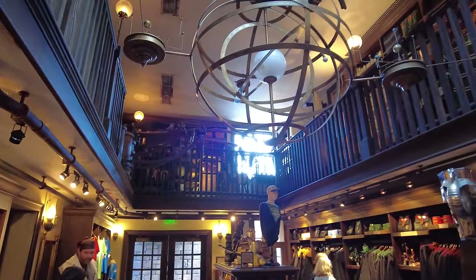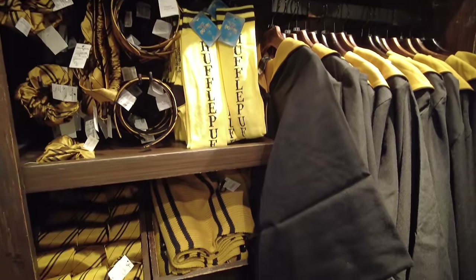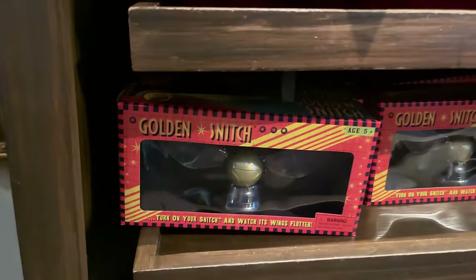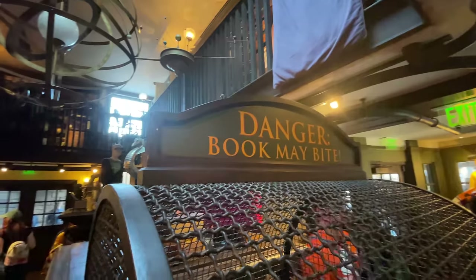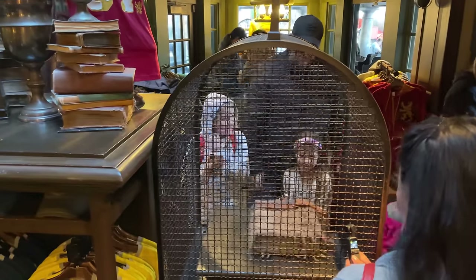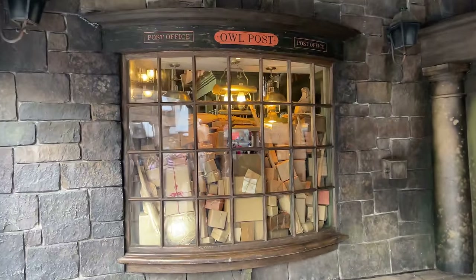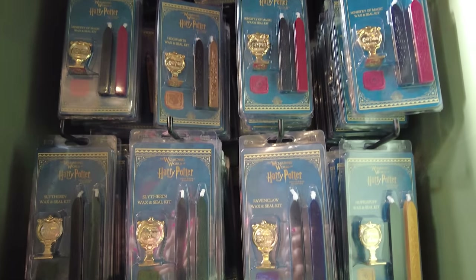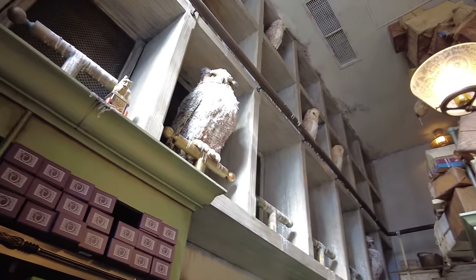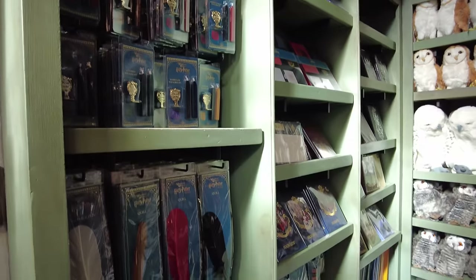Right next to Ollivanders is Dervish and Banges, where you can find all sorts of wizarding merchandise and Quidditch supplies including spirit gear, uniforms for each house, journals, golden snitches, and brooms including the Nimbus 2001. While you're here, don't miss the Care of Magical Creatures textbook locked in a cage — the book is known to snap, growl, and charge when you pass by. Connected to Dervish and Banges is the Owl Post, a magical post office where you can purchase postcards, get them stamped with a unique Hogsmeade postmark, ship packages home, and find owl-related toys, quills, and inks.